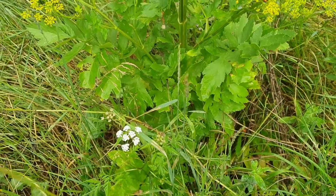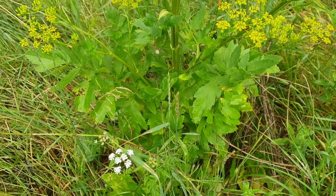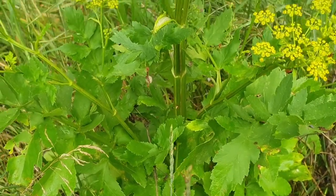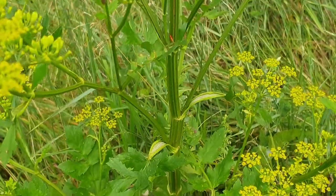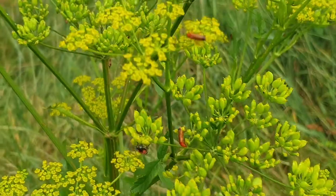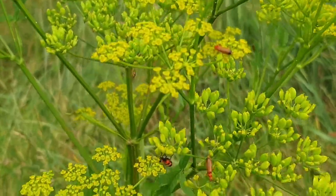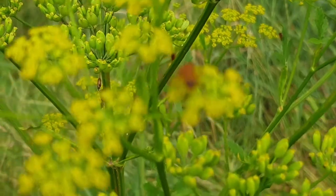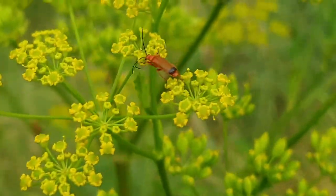Hello, I spotted this beautiful plant and I came to have a look at it. I spotted some beetles on it, and most amazingly there are two different types of beetles.